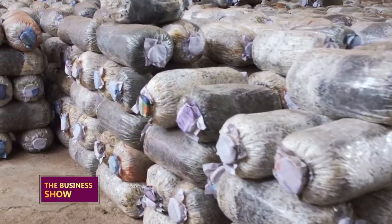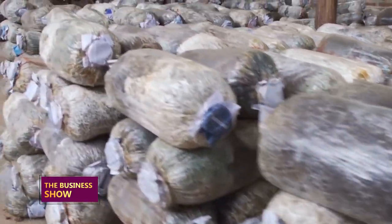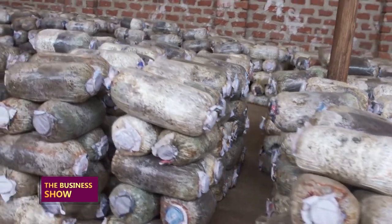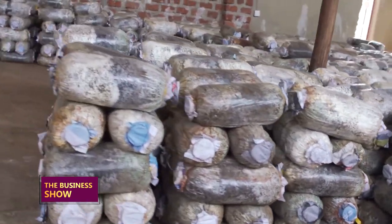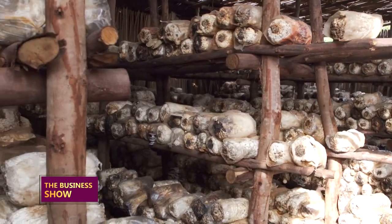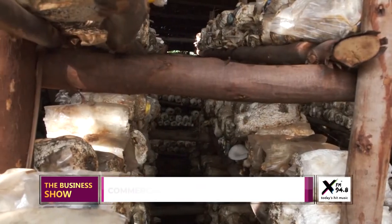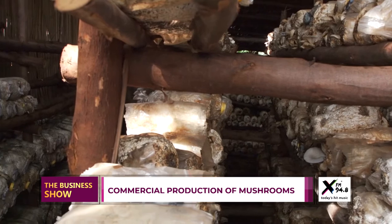These gardens take between 15 to 20 days to fully colonize. For them to colonize properly, they must have been sterilized properly and inoculated with good quality spawn. After they have colonized, that's when we move them to the mushroom grow house. From there they take between three to seven days before they start sprouting out.